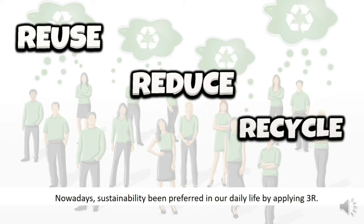Nowadays, sustainability will be preferred in our daily life by applying the 3R concept: reuse, and recycle.